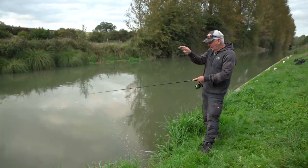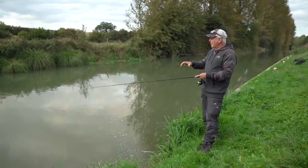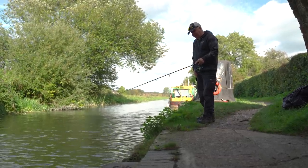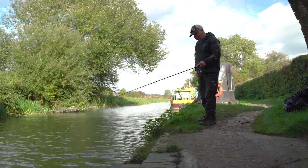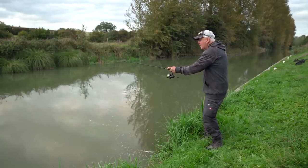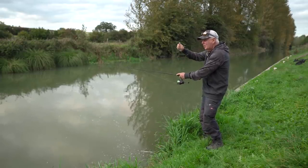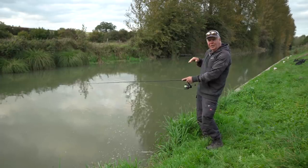Apart from finding hollows, the other way I use the braid marker is when I'm working along a wall or a feature and I want to find where the boat channel is. I can cast it out a little way, and when I see my marker on the braid drop off, that's where the channel is - a slope that you can follow along and fish.